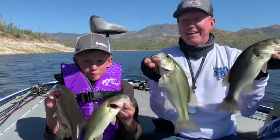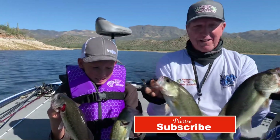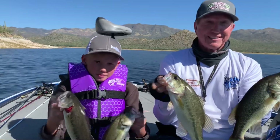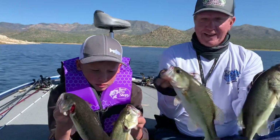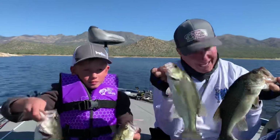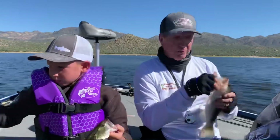Hey guys, up at Bartlett Lake again. I got a new fishing buddy with me here, Rye, and his granddad. We came out fishing today and we just caught average fish, didn't we? But we had a blast. We used real life tackle. So let's let these go and then we'll tell them what we caught them on.